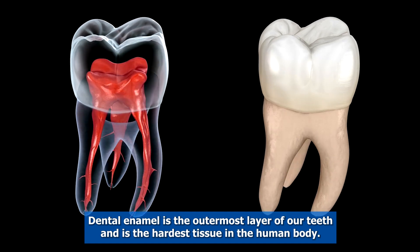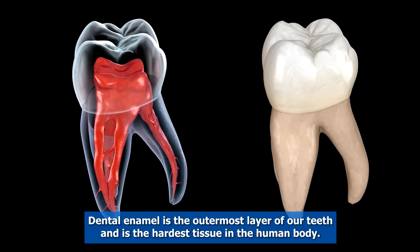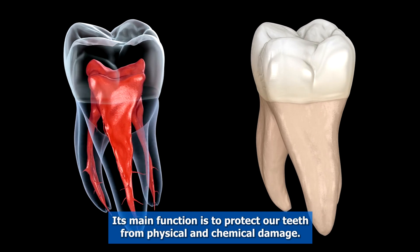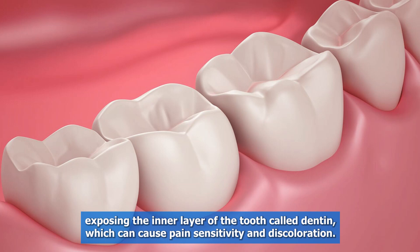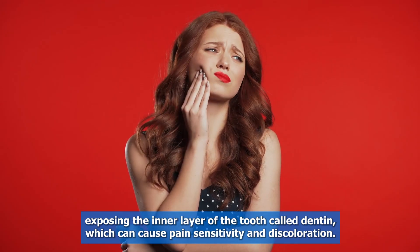Dental enamel is the outermost layer of our teeth and is the hardest tissue in the human body. Its main function is to protect our teeth from physical and chemical damage. However, sometimes the enamel wears away or breaks, exposing the inner layer of the tooth called dentin, which can cause pain, sensitivity, and discoloration.